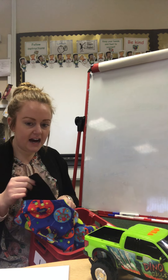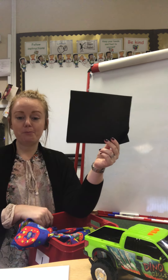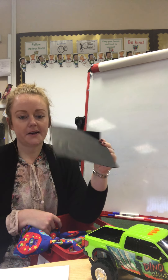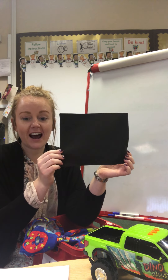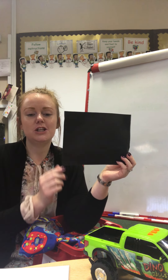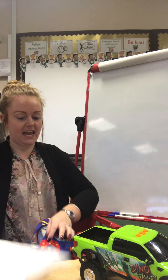Well, if we put the curly k, curl around the caterpillar, and the kicking k, k for kangaroo together, listen to the sound that it makes when they both come together — it makes k, k, k. So it makes a really stretched k. It's quite snappy as well. So we have two letters that when they come together, it makes the k sound.